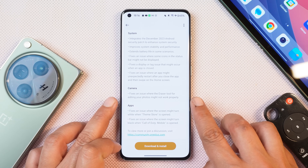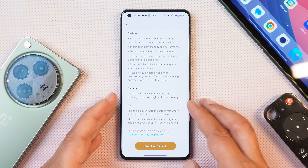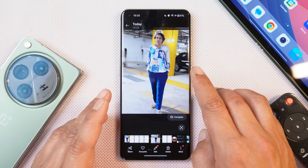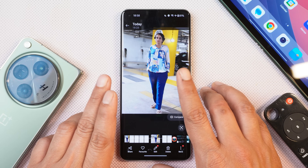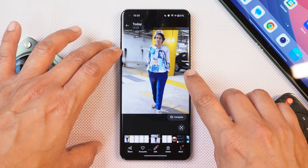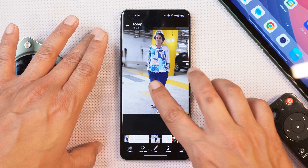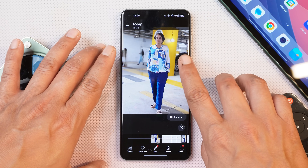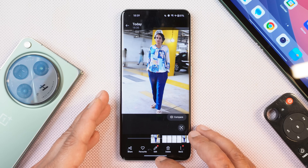Another change mentioned is under the camera, which says they fixed an issue where the eraser tool for editing photos might not work properly. This changelog should actually be under the gallery application. I tested this feature before and after the update and I still feel it's the same story — I did not notice any kind of changes. After the update, it did download a small module which took about two seconds. The magic eraser tool results still don't look that good. If you guys have been using this tool, let me know if you see any changes.